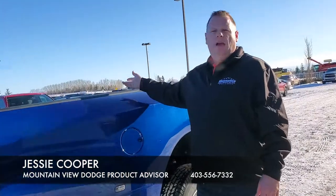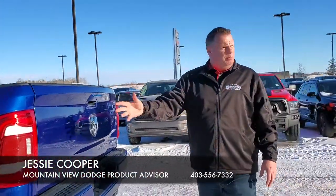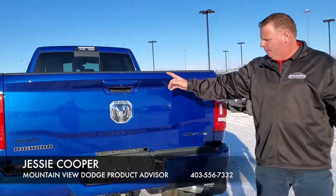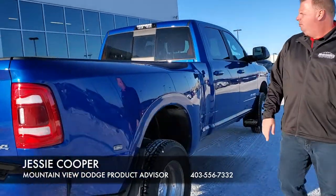In the bed we have our towing prep package with the fifth wheel and gooseneck, spray-in bed liner, dual wheels, and the painted theme carries all the way around in blue. We also have our backup camera, class 4 receiver with 4 and 7 pin hookups, and dual wheel mud flaps.